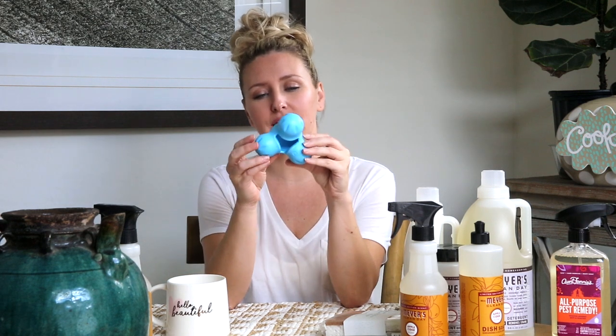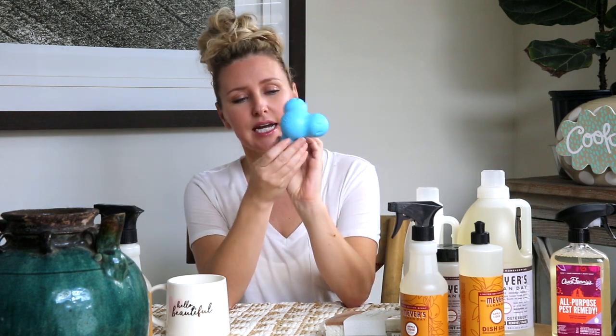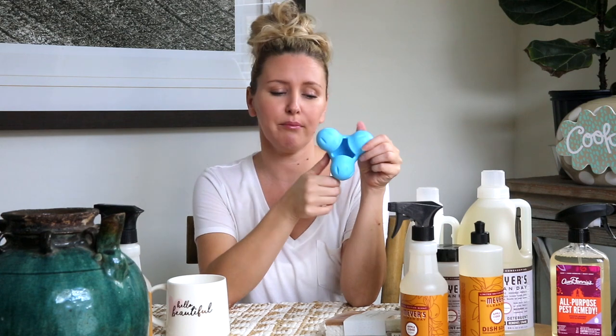My last item for this Grove Co. order is this little pet toy — the Westpaw Design Little Rubber Toy. I got this for Fern. She loves a Kong, and this is very similar to that, just kind of a different shape.